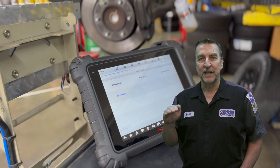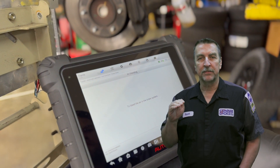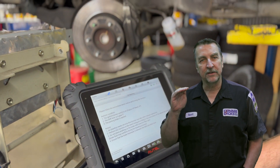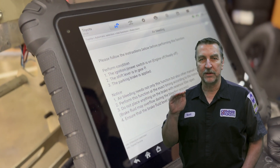ABS bleed. Changing brake fluid has certainly changed over the years. For some vehicles, the procedures for performing this task have grown somewhat complex. Autel delivers the procedural information and activations to the technician right within the tool.